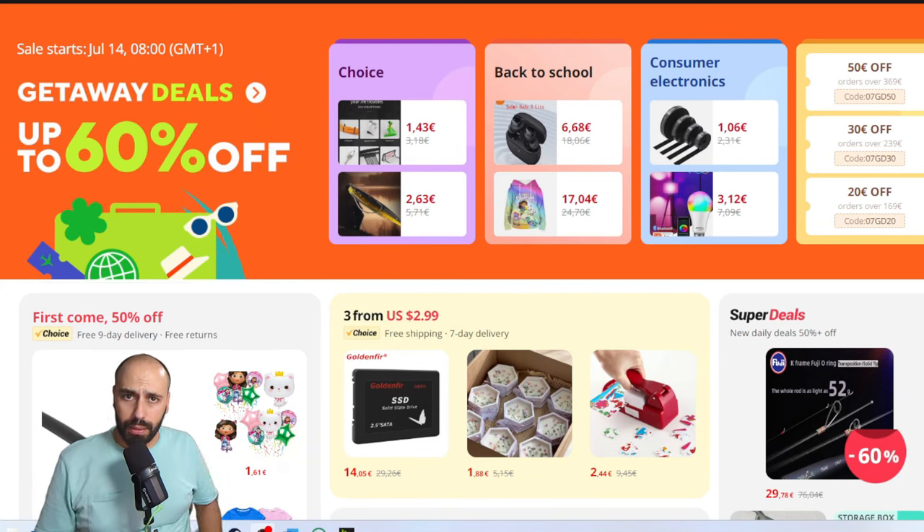Hello guys, welcome back again to the channel. I think you didn't know there will be a sale soon — and by soon I mean today. We are finishing the 12th of July and it will start for me in the morning of the 14th of July. So without further ado, we are on the home page of AliExpress.